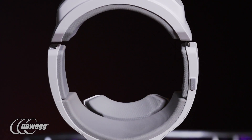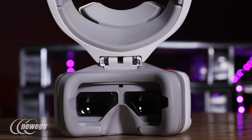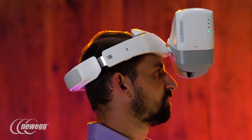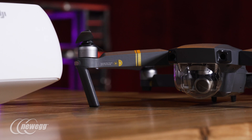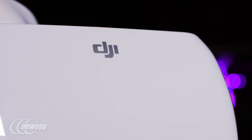One of the coolest things from a design perspective is the ability to quickly get back to the real world by folding the goggles upwards. You're not going to win any looking-awesome contests, but this is a practical feature we'd like to see adopted by more headset manufacturers. If you're a drone enthusiast, you're probably already excited about the DJI goggles.